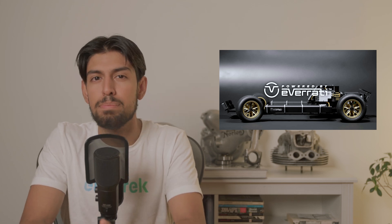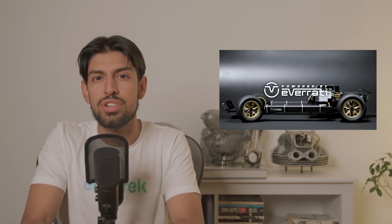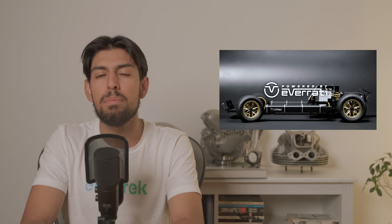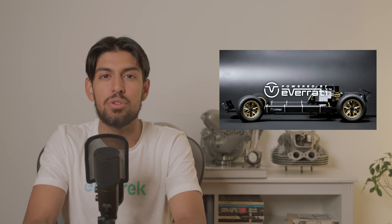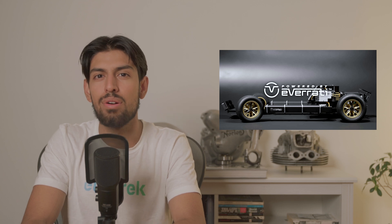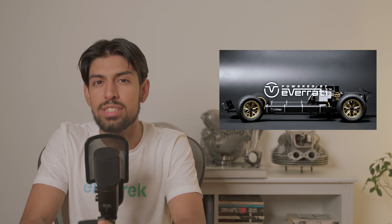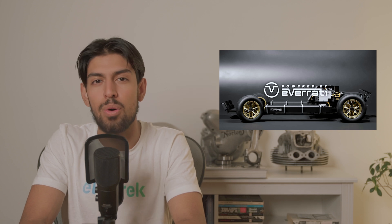EV conversion specialist Ivarati announced a reshuffling of its business-to-business strategy, rebranding the division as Powered by Ivarati. The branding partially results from increased customers to the business-to-business division. Ivarati is a UK-based restoration company that specializes in EV conversions of timeless classics like the Porsche 911 and Land Rovers. In addition to its own EV revamps, Ivarati shares its proprietary technology to help other businesses go all-electric.